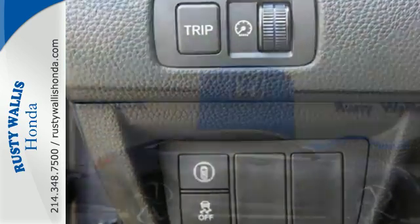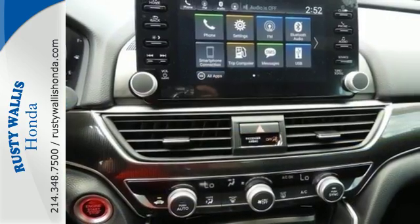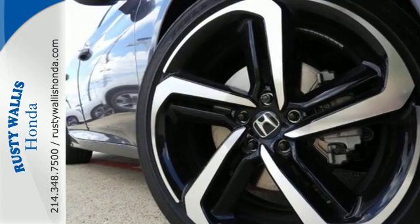With this Accord, you get the efficiency of the EcoAssist system as well as an abundance of safety and driver-assistive technology like Honda Sensing. Honda made no compromises with this distinctive Accord.